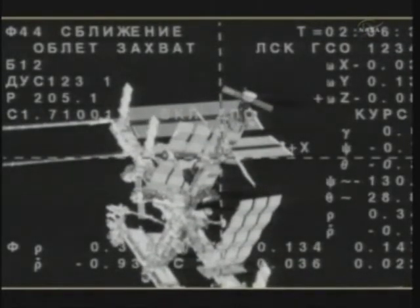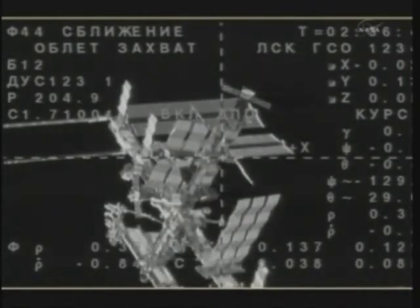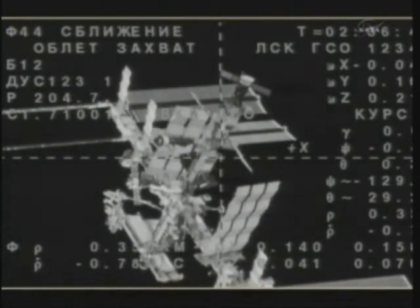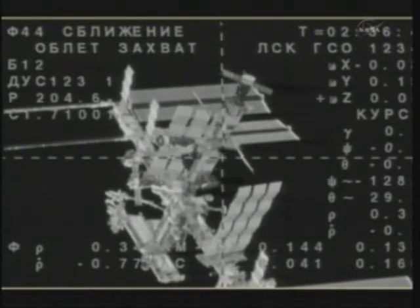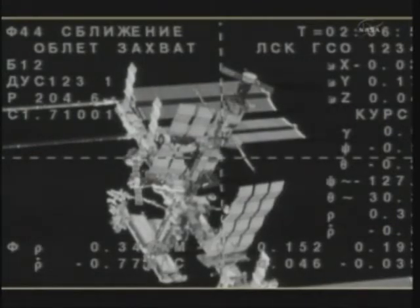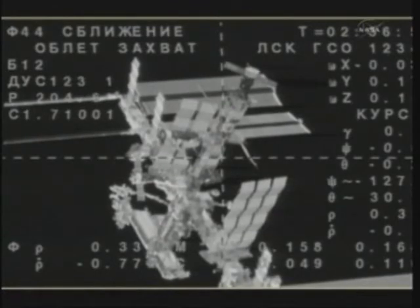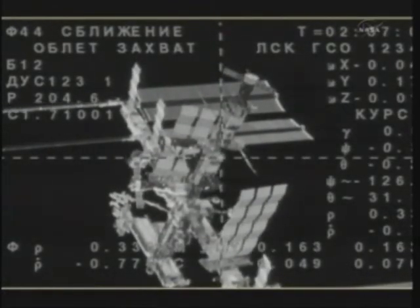This is all done in an automated state via the KURS Automated Rendezvous System, which bounces radio beacon signals back and forth to a comparable system on the Russian segment of the International Space Station to feed navigational data to the onboard computers on the Soyuz, computing its distance from the station and its rate of closure. At the time of docking itself, the Soyuz should be approaching at a very glacial rate of about one-tenth of a meter per second for contact and capture.